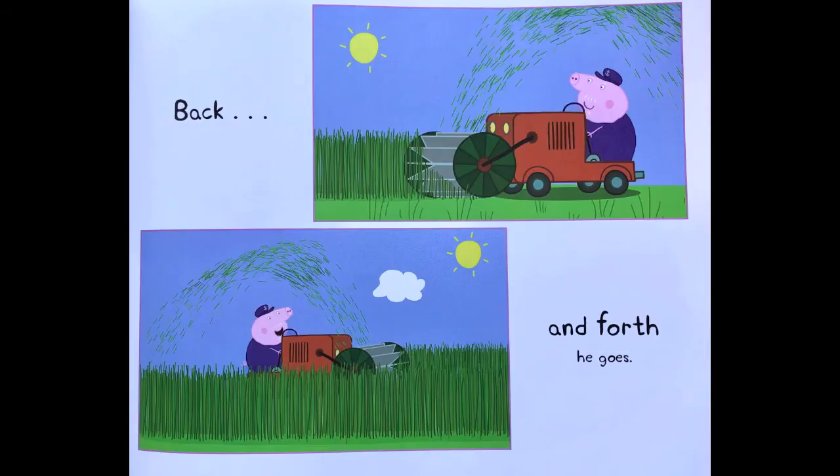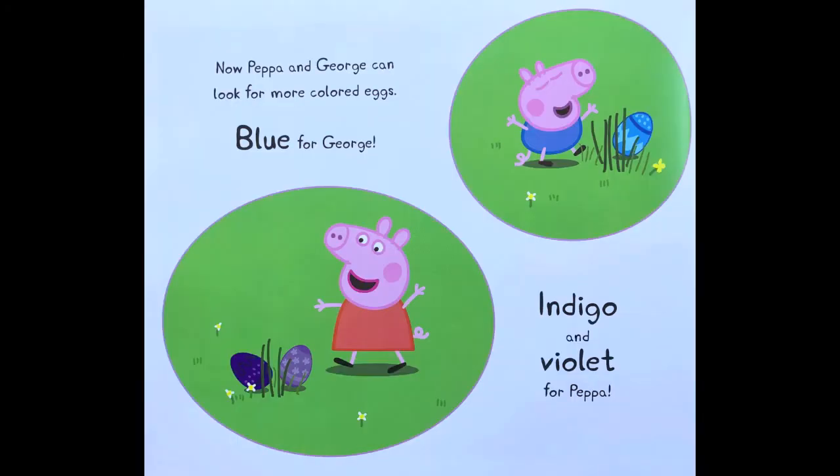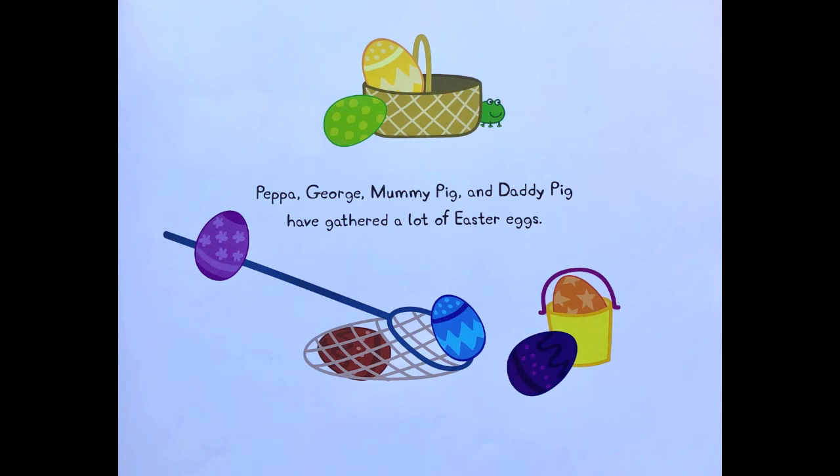Back and forth he goes. Now Peppa and George can look for more colored eggs — blue for George, indigo and violet for Peppa. Peppa, George, Mummy Pig, and Daddy Pig have gathered a lot of Easter eggs.